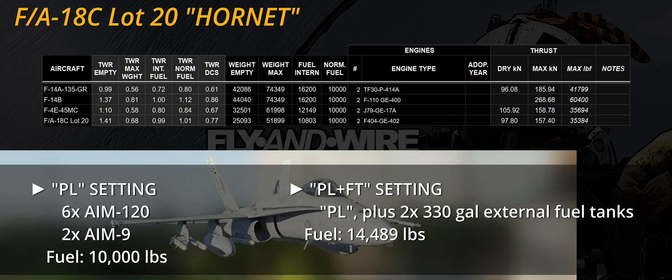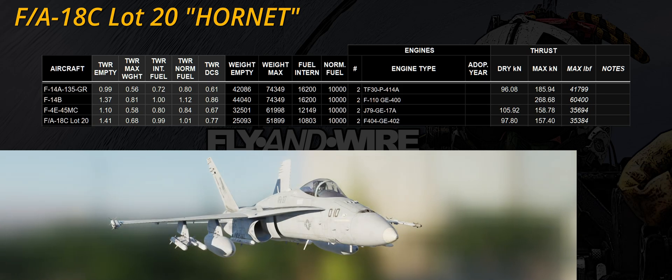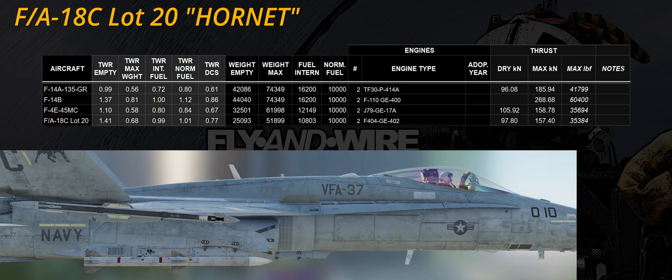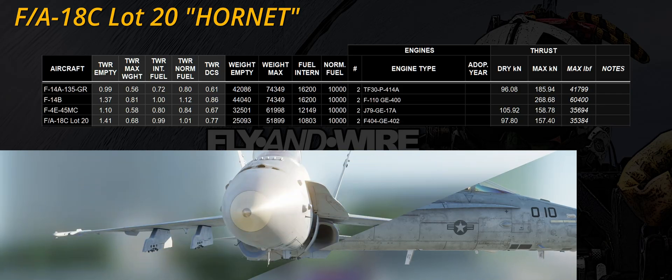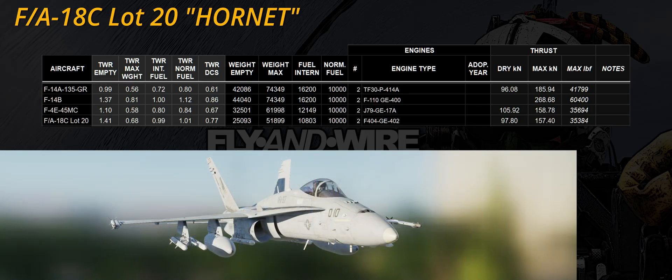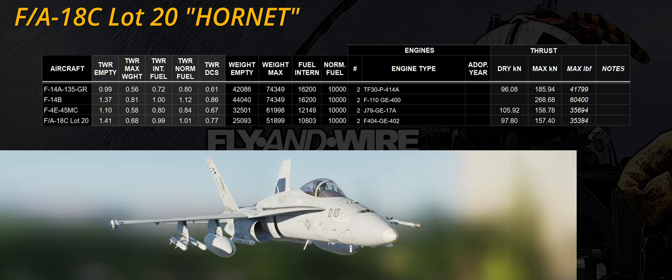The Hornet does not have missile wells like the Phantom II or the Tomcat, but a pair of missiles can be clamped to the fuselage. The drag index value of such stations hasn't been found, but the lack of rails and racks should reduce overall drag. The other four AMRAAMs require a combination of LAU-115 and LAU-127 racks, while the pair of AIM-9 Sidewinders is mounted on the wingtips.